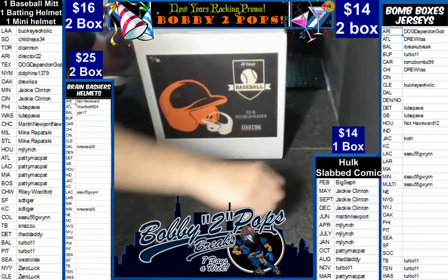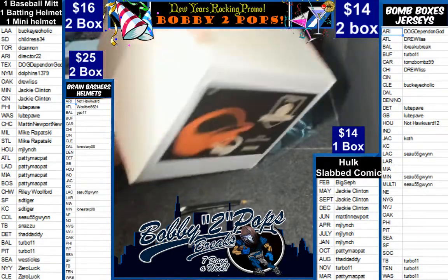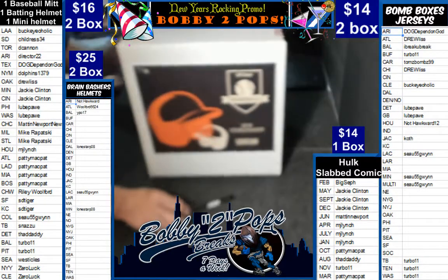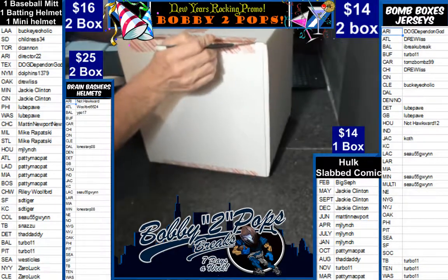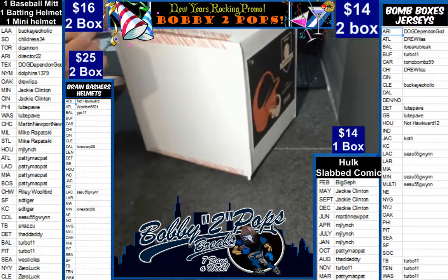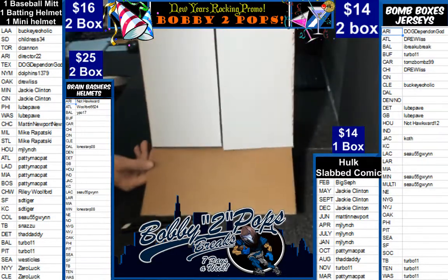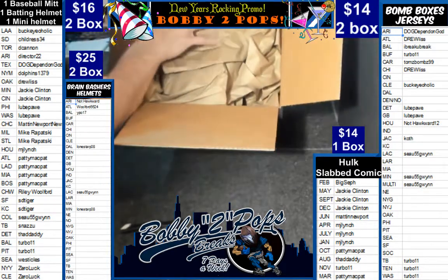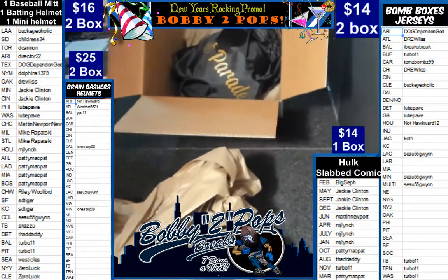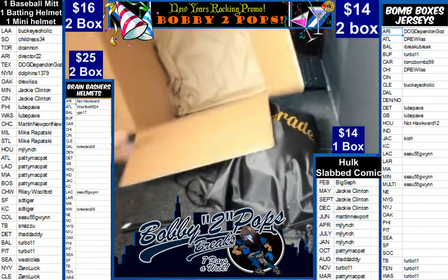This is box 34 of our double-header. This has a full-size batting helmet and a mini helmet in it. We only got one more of these tonight, guys. I do got plenty of mitts — six mitts after that. I got more of both coming in tomorrow. Good lord, that's a lot of paper — holy hell. Alright guys, looks like they're both in one bag.